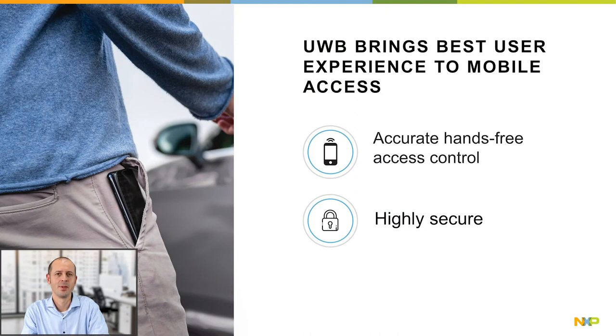I will give a short introduction on UWB access control. UWB can give the best user experience to mobile access. The reason is that UWB ranging is secure, robust, accurate, and real time. This makes it possible to develop secure access control systems using mobile devices that are fully and truly hands-free, meaning that the user doesn't have to hold any device or key in his hand.